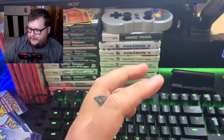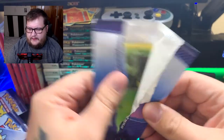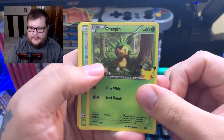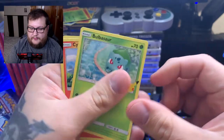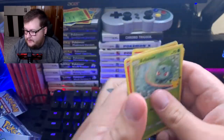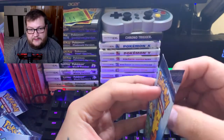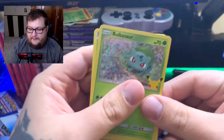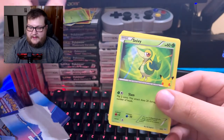Did we already get a Squirtle? I don't think we did. Are you guys excited about the 25th anniversary, or have any of you picked these up yet? We got Chespin — we had not gotten a Chespin yet. Also got Bulbasaur and Cyndaquil. Cyndaquil is one of my favorite Pokémon of all time — it's part of my Dream Team, just in case you were wondering.